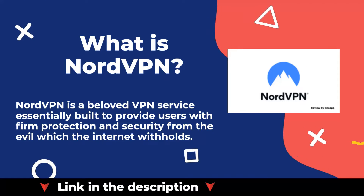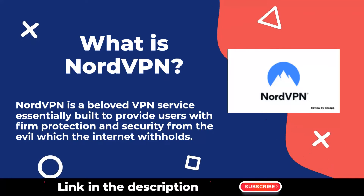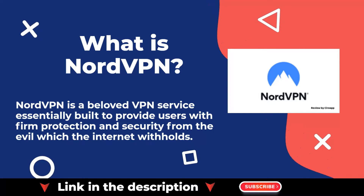NordVPN is a beloved VPN service essentially built to provide users with firm protection and security from the evil which the internet withholds.